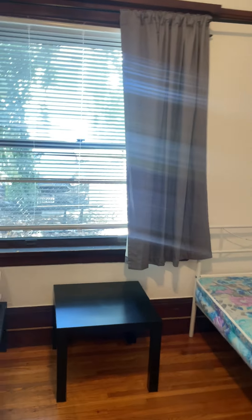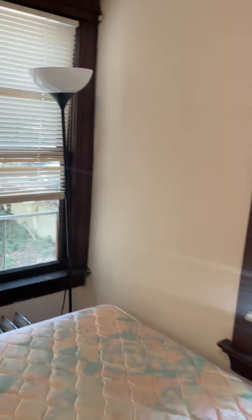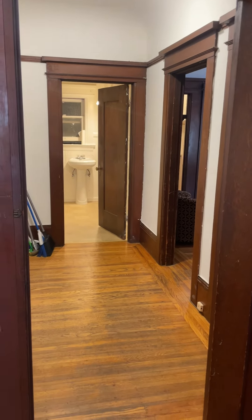Second closet, and both bedrooms are corner bedrooms with two windows and dual exposures of sunlight and breeze. This is Apartment 209 at Treehaven.